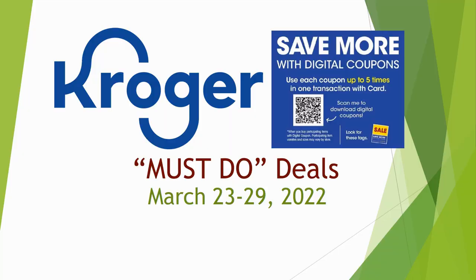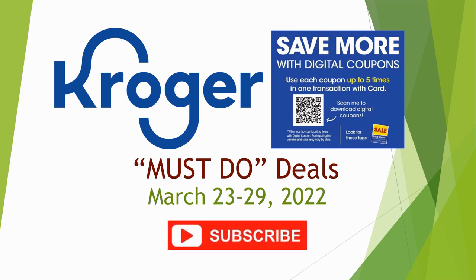Hey everybody, welcome to Shopping with Shayna! I have a Kroger must-do deals video for you that starts on Wednesday, March 23rd and goes through Tuesday the 29th of 2022. This is week two of our five-time digital coupon sale that's going on, so there's a ton of deals happening. Before we get going, hit that subscribe button, ring the notification bell so you don't miss any of my Kroger videos.